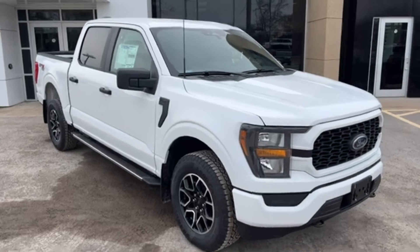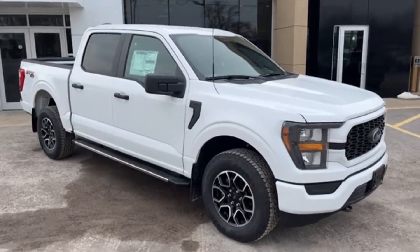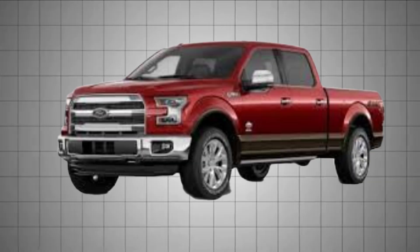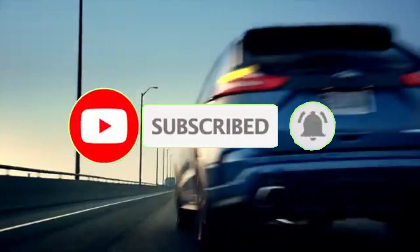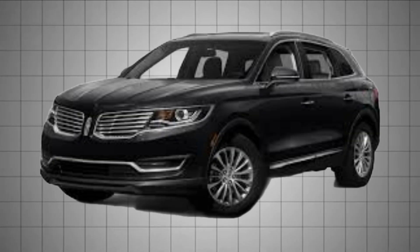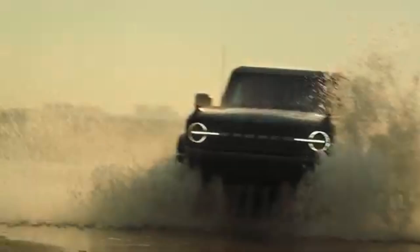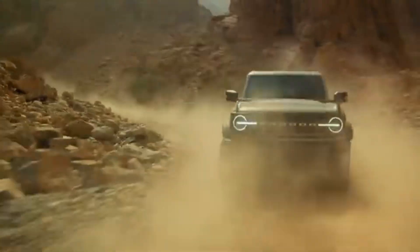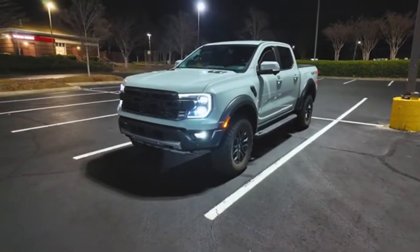The 2.7-liter EcoBoost V6 has been widely used across Ford and Lincoln's lineup, finding its way into a range of vehicles where performance and efficiency need to coexist. It first appeared in the 2015 Ford F-150, particularly in the Lariat and XLT trims. It's also been a key engine option in the Ford Edge Sport starting in 2015, and was found in the Lincoln MKX from 2016 through 2018. In recent years, it's become one of the most popular engine choices in the Ford Bronco, specifically in 2021 and newer models in trims like the Wild Track and Badlands. You'll also find it in the 2023 and newer Ford Ranger Raptor, tuned for high-output use in rugged conditions.